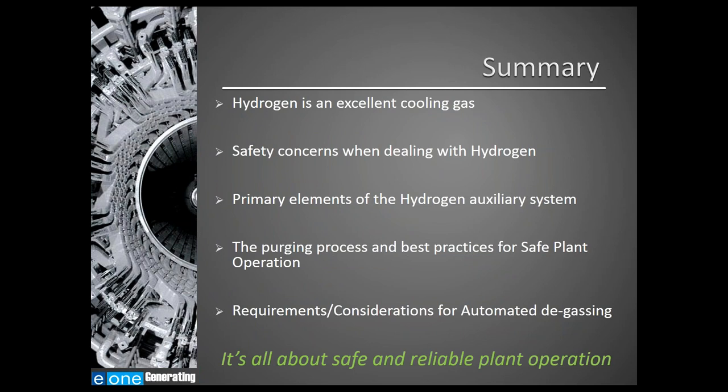In summary, we reviewed why hydrogen is an excellent cooling medium, the safety concerns when dealing with hydrogen gas, the different elements of the hydrogen auxiliary system, best practices for safe plant operation during a generator purge process, and requirements and considerations for automating your degassing system. Remember: it's all about safe and reliable plant operation.